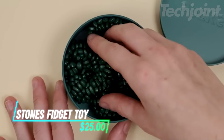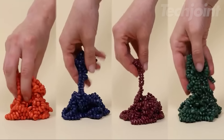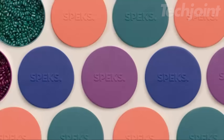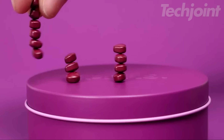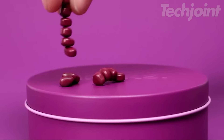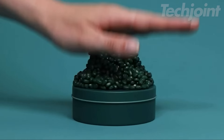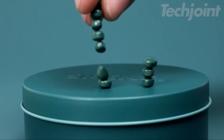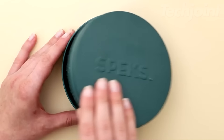This Ferrite Putty is not your average fidget toy. Experience the uniquely satisfying tactile feedback as you mold, stack, and crush the 500-plus Ferrite stones. The smooth magnetic beads create oddly satisfying sounds and sensations, perfect for relieving stress and promoting focus. The stylish metal tin adds a touch of sophistication to your desk while keeping your pieces contained. Made with durable materials, this fidget toy is built to last and makes a unique and thoughtful gift for anyone who enjoys sensory stimulation.